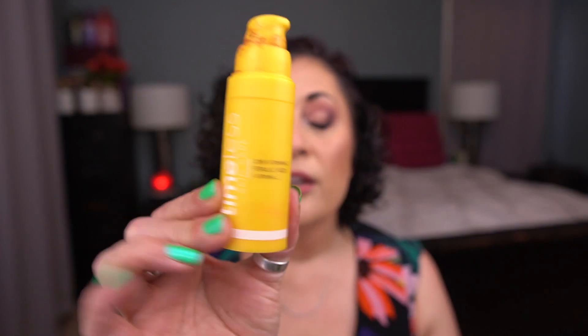That's all the makeup — definitely a lower month, which is fine since I was traveling. Moving on to skincare: I don't have any cleansers, which is a bit crazy. I'll start with serums. First up is the Timeless 20% Vitamin C + Ferulic Acid + Vitamin E serum — my favorite vitamin C serum and a repurchase. This doesn't count towards my low buy since I'm just replacing it.